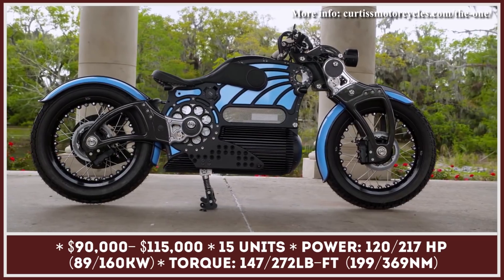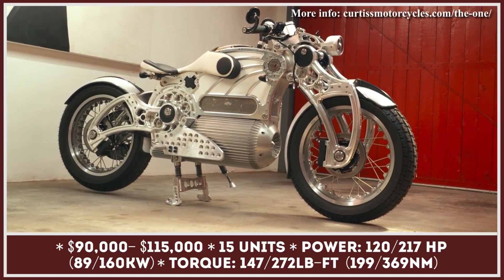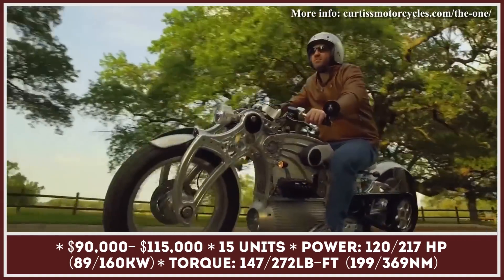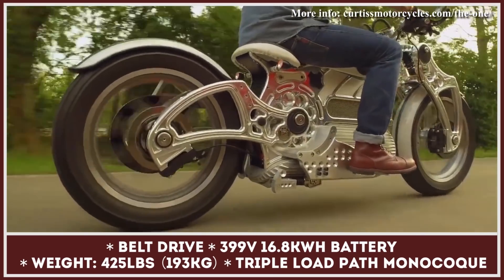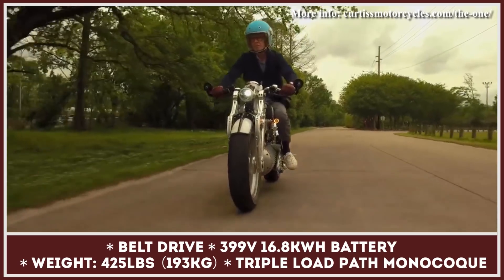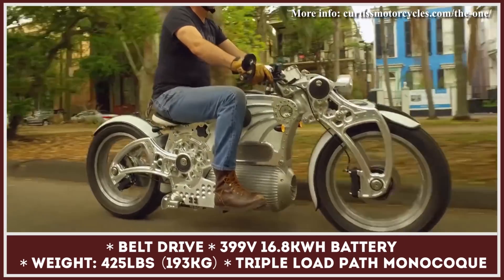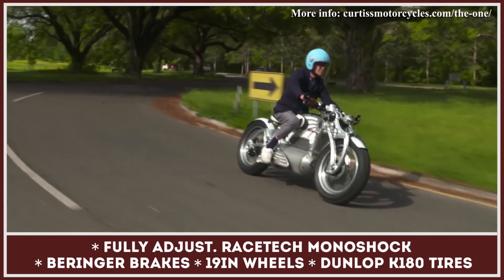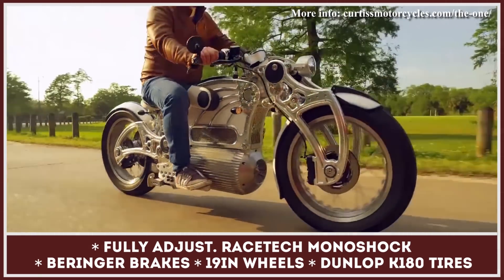Priced at $115,000, the ONE from Alabama's Curtis Motorcycles is one of the most expensive motorcycles out there. The hefty price tag is justified by 15-unit exclusivity, lots of proprietary tech, and the highest-end components from segment leaders. The ONE is built on a company-developed triple-load-path monocoque, where the battery acts as a structural element and load-bearing member. The suspension features modular carbon fiber girders and fully adjustable Racetech monoshocks front and rear. The bike's powertrain system is built around a 16.8 kWh pack feeding the most energy-dense motor on the market, able to produce 217 horsepower and 272 pound-feet — though in the ONE it is restricted to 120 horsepower and 147 pound-feet peak output.